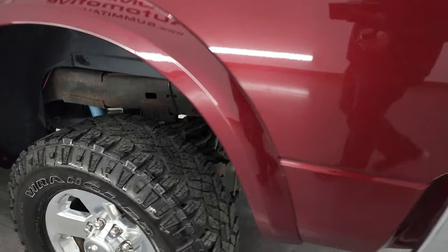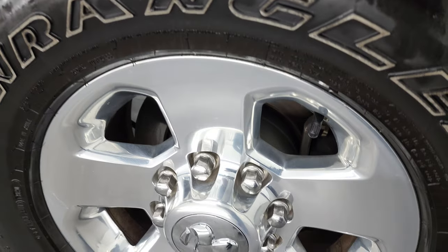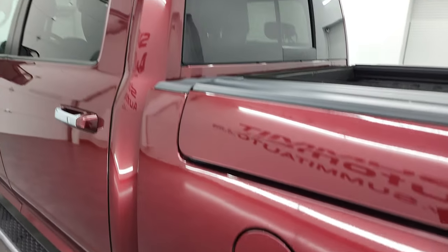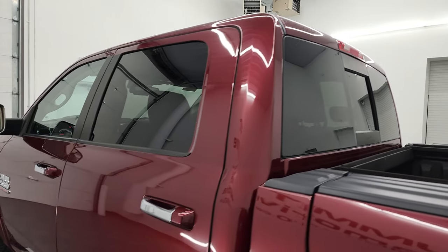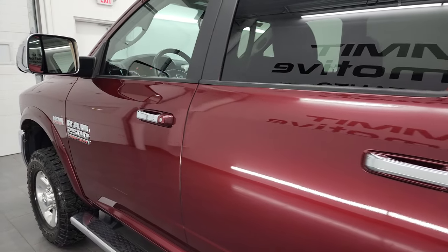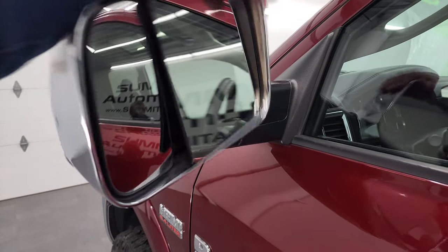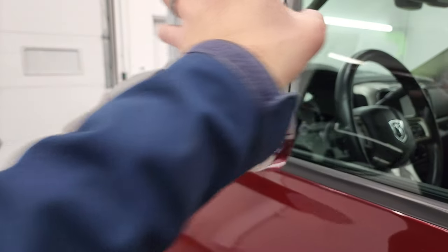Coming around to the driver side again for full disclosure, this back rim is in nice shape. Down the rest of the side of the truck everything looks really good — cab looks good, doors look good. It does have the heated fold-up tow mirrors with built-in directional signals; they fold up and also fold in.